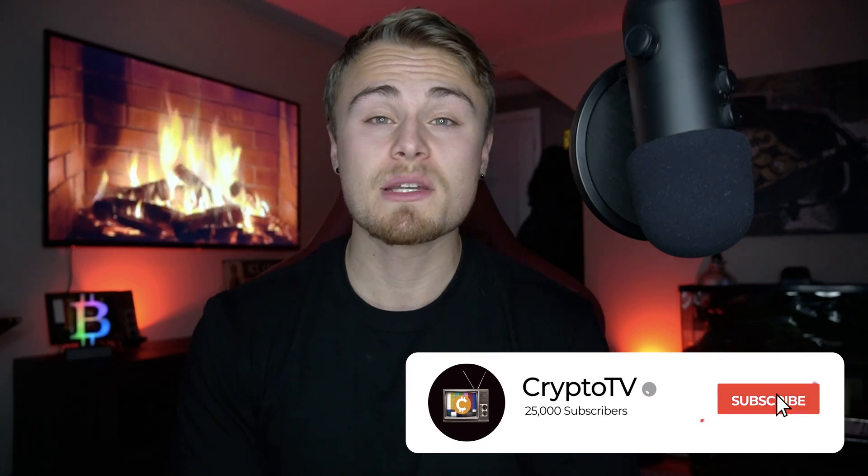A lot of you commented on yesterday's video to continue to use XLM. Unfortunately we are going to be looking at other cryptocurrencies, so definitely make sure to leave a comment below as to what crypto you'd like to see in tomorrow's episode. If you're new to the channel, make sure to subscribe, turn on post notifications, and leave a thumbs up. Follow me on Twitter at CryptoBOfficial.